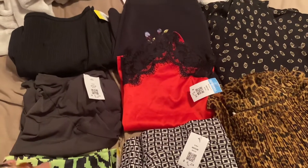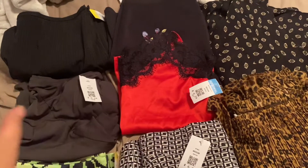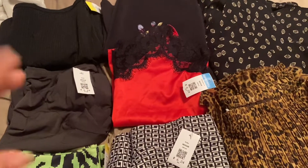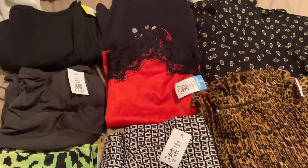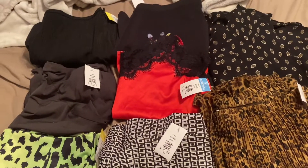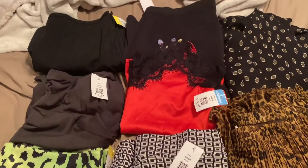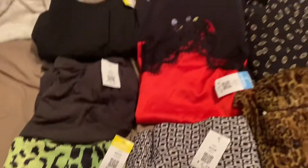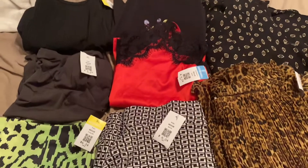Hey everyone, it's Melody. So I went to Goodwill to exchange some clothes I took back, and this is the stuff I came back home with. I'm going to show all the pieces very soon. All the yellow tags were half off, so let's get started.